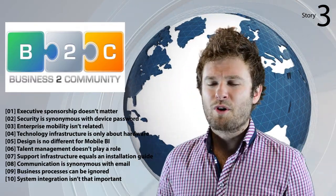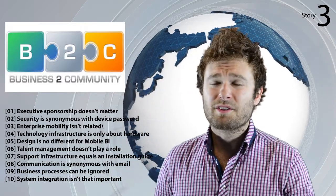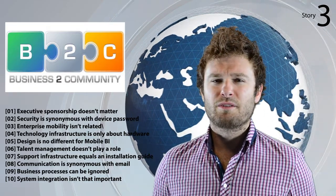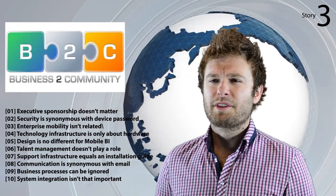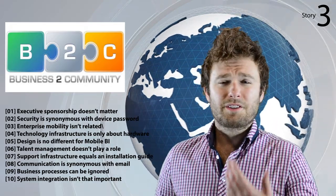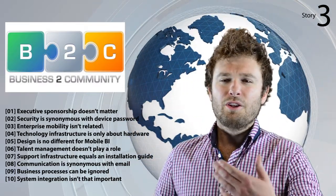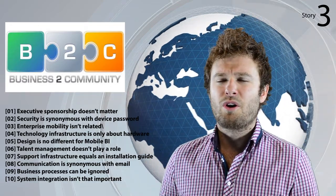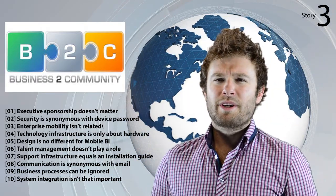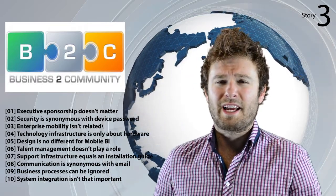Five: design is no different for mobile BI — you need to consider the multiple impacts of consuming data via a mobile device, from the size of the screen to the environment in which that information will be consumed. Six: talent management doesn't play a role — a mobile BI delivery team should be established with a mix of technical ability and soft skills to ensure long-term adoption and success. Seven: support infrastructure equals installation guide — an installation guide is not synonymous with support infrastructure; user groups need to be properly supported by a range of personal on- and offline support. Eight: communication is synonymous with email — a good mobile BI app will integrate multiple ways of collaborating and sharing BI content to ensure that the right fact-based action is taken.